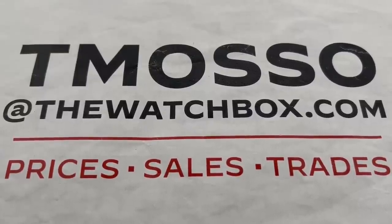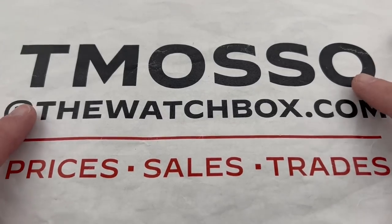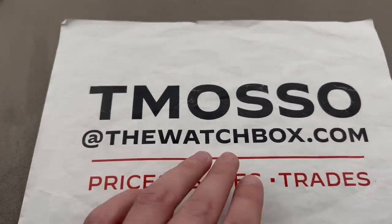Hi, I'm Tim. Welcome to Watchbox and thanks for logging on. If you love what you see today, everything is for sale. Reach out to Tmoso at thewatchbox.com for purchase and pricing details.